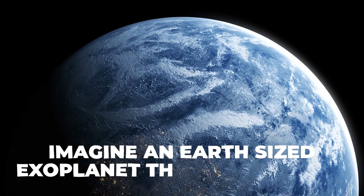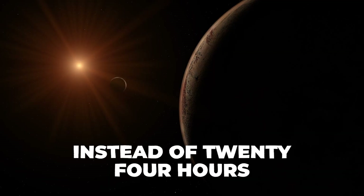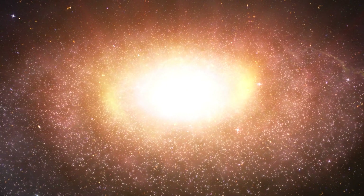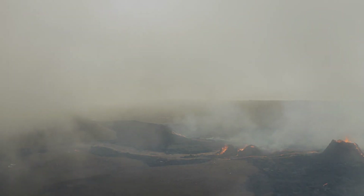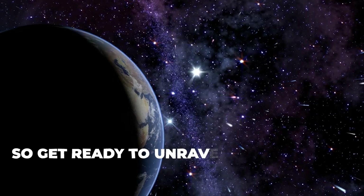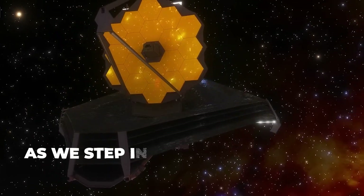Imagine an Earth-sized exoplanet that experiences a sunrise and sunset every two days instead of 24 hours, or another where amidst the swirling gases we've detected an element never before found on an exoplanet — sulfur dioxide. This is just a tiny sneak peek of the cosmic marvels that await us.